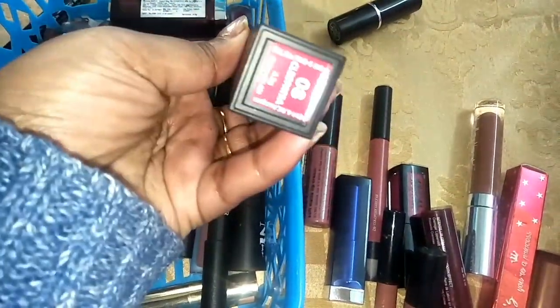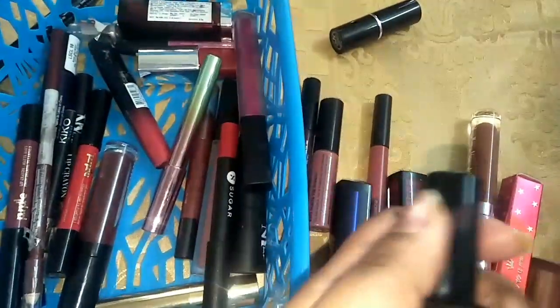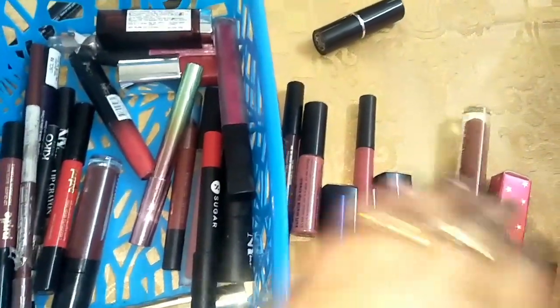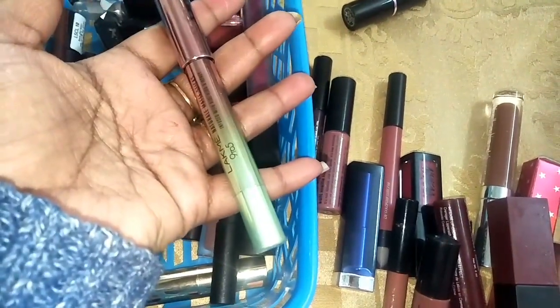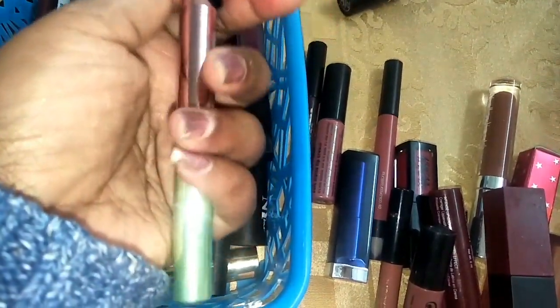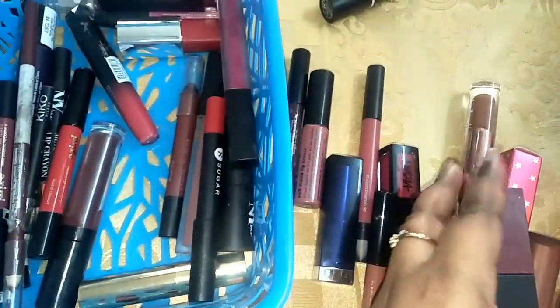Nykaa lipstick in the shade Cleopatra — this is again a beautiful, beautiful lipstick. Like I love this lipstick to the core, really nice color and everything. So this is the Lakme matte stick, and I will keep it because the packaging is really good plus I like the color as well, so yeah, I am going to keep this one as well.